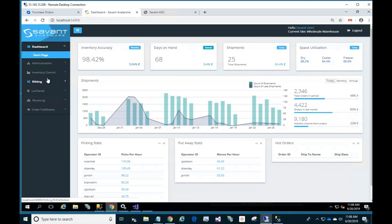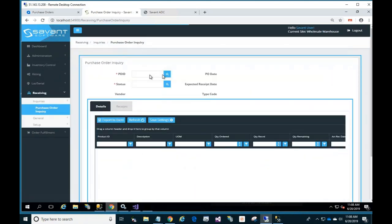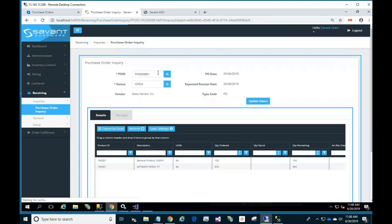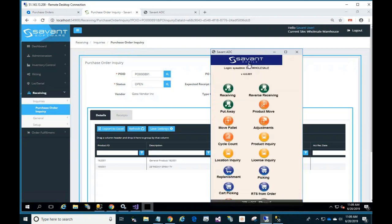On the Savant admin screen, I can look at my receiving side and view the purchase order. The same purchase information is visible here on the Savant side. The interesting part is to go in and actually do the receiving on the handheld device. When you log in, you have various options. Normally this would be on your Android device — here I'm showing it in a browser.